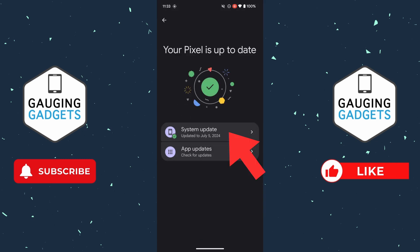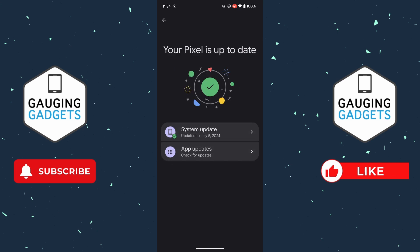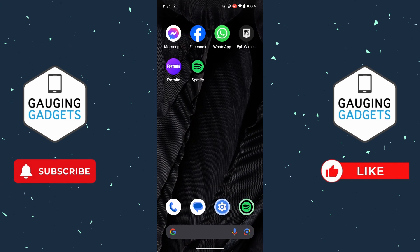Select System Update and it'll do a quick check. If there's an update available, go ahead and install that. Additionally, you can go back and if you have the option for app updates, select that and make sure it says all apps are up to date.